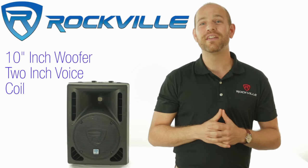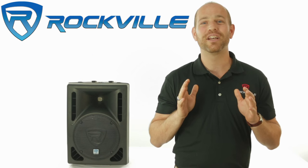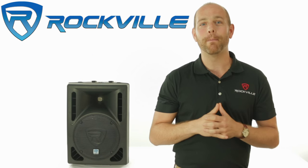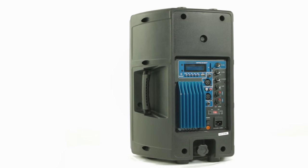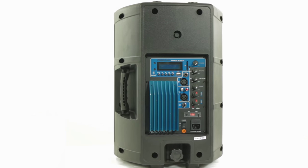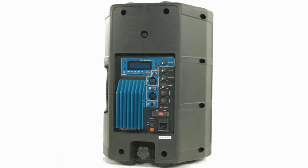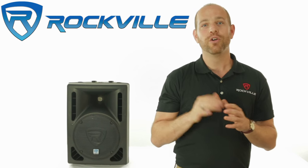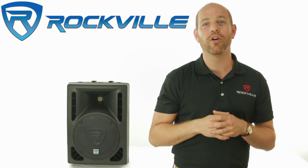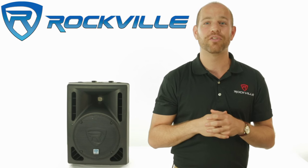The 10-inch woofer built into this speaker has a 2-inch aluminum voice coil which provides an extremely loud, deep, punchy bass response. Couple that with our state-of-the-art 1.35-inch, Japanese-made, pure titanium diaphragm compression driver and the ultra-wide dispersion, 40-degree large format horizontal waveguide horn, and you will get beautiful, concert-quality sound.